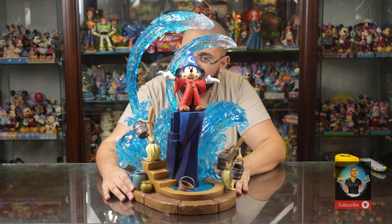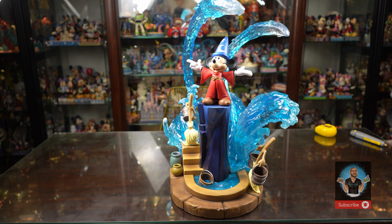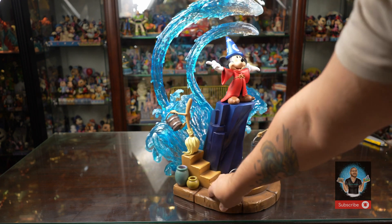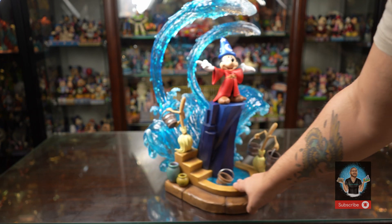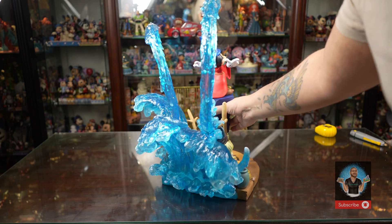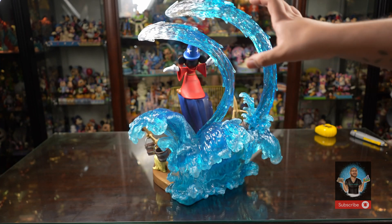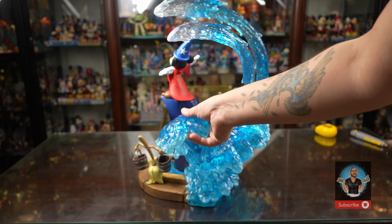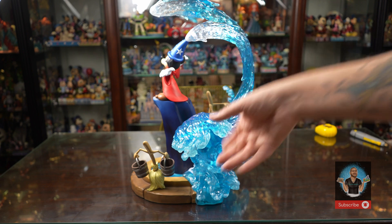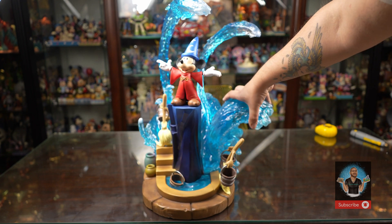Mickey's hat has a metallic blue hue — absolutely gorgeous. Up close, I don't even know if the camera does this justice. You can see the vases, the broom, the bucket of water, and Mickey with incredible detailing. Just because of the scale, I'm going to give this piece a solid nine. What takes it away from a ten is that it's much larger than 1/10th scale — Mickey should be a lot smaller. They could have added more characters at true 1/10th scale, but this looks like a 1/8th or even 1/6th scale.